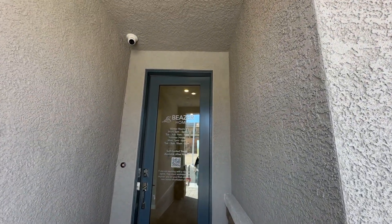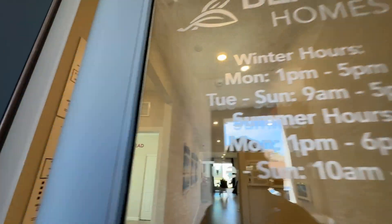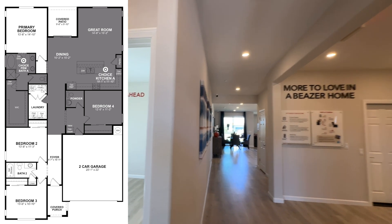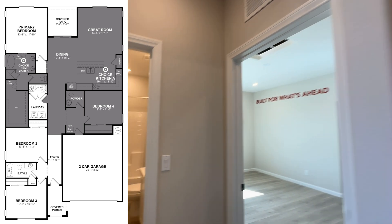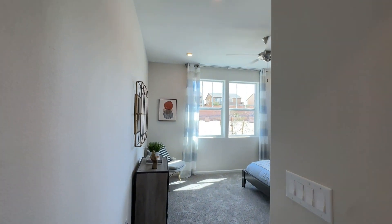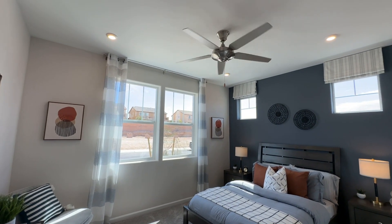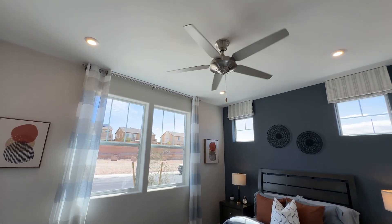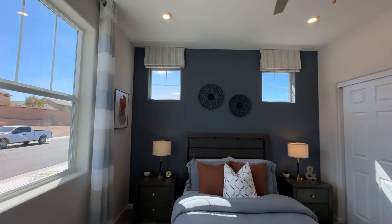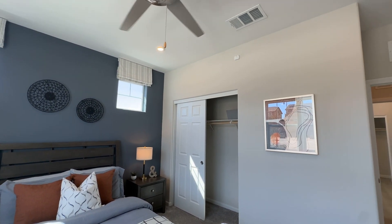As soon as you walk in, you've got an 8-foot door into the entrance, and there's 9-foot ceilings. When we turn around over here — see those two front windows that we saw? That's the first bedroom here. Really nice. This is a very large room here. Especially with the 9-foot ceilings, it makes the room even larger.